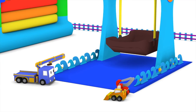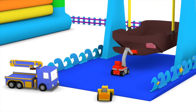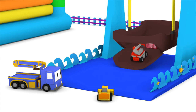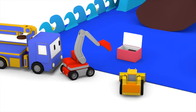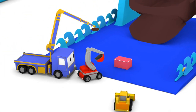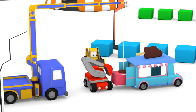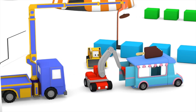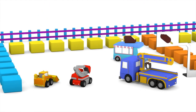Hey guys, Charlie thinks there might be something in this big swing. He's right — great work guys! Hooray, it's a freezer full of ice cream treats! Let's load it into the ice cream truck. All finished!